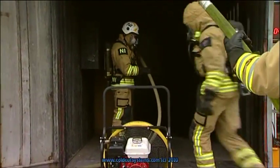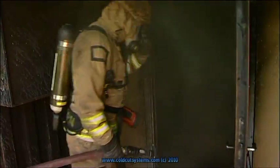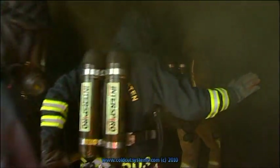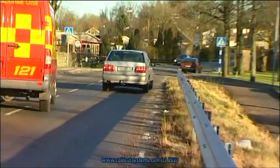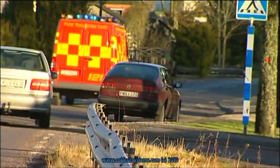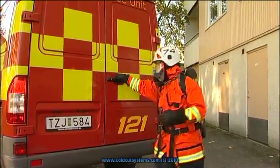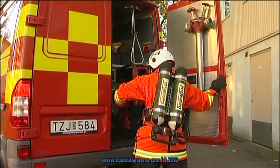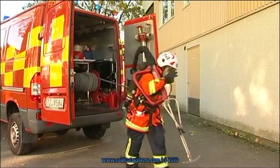Combined action using cutting extinguishers, thermal cameras, and positive pressure fans has proved to be very effective in fighting many fires. Small units can quickly begin qualified firefighting. In principle, one person can handle the equipment. But normally, a cutting extinguisher team should consist of one person operating the tool and one person who monitors the burning building or construction with the aid of a thermal camera.